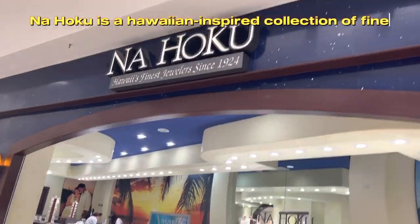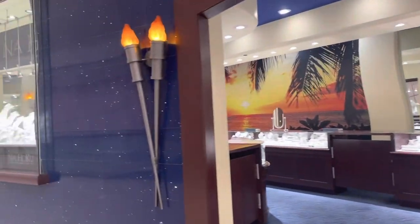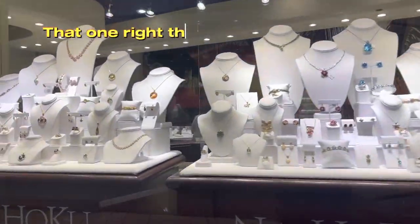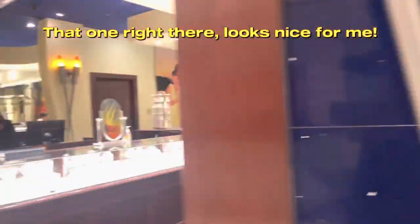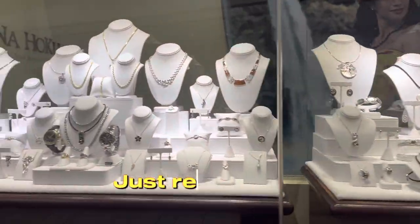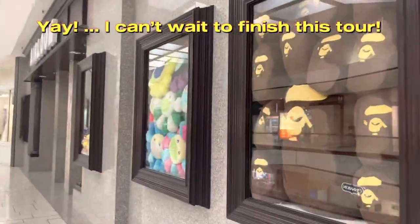Nahoku is a Hawaiian-inspired collection of fine jewelry. That one right there looks nice for me! I'll buy you one after the tour. Really? Promise? Just remind me. Yay! I can't wait to finish this tour.